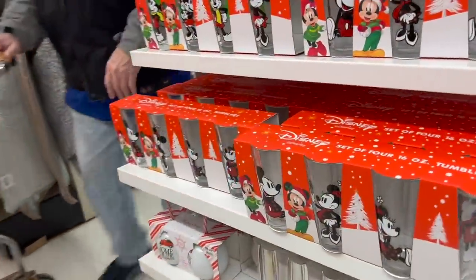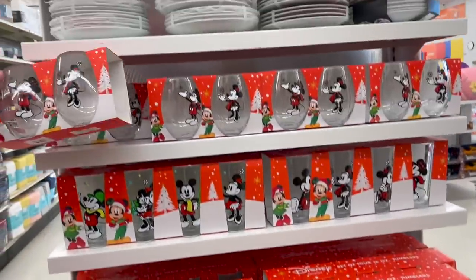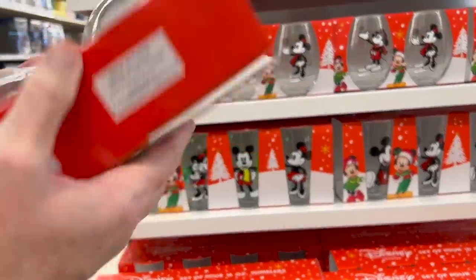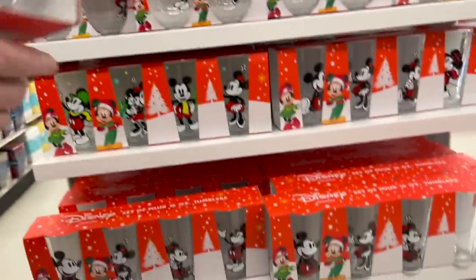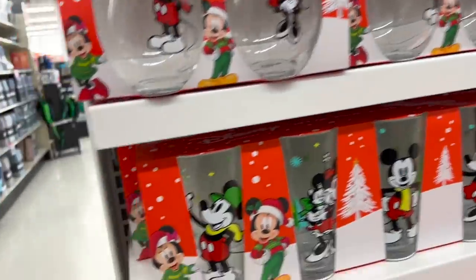Ooh, holiday glasses! Those are cool. I like those. Holiday tumblers — $14.99. That's not bad, I like these. To me that's a little expensive, but you know me and prices. There's some dolls down this way — Anna and Elsa. There's Rapunzel, Elsa, Moana. And they've got the Princess Glitter Sparkle Activity Set.